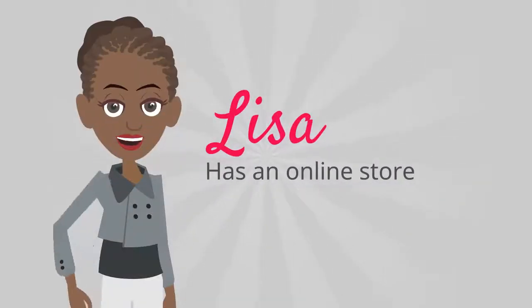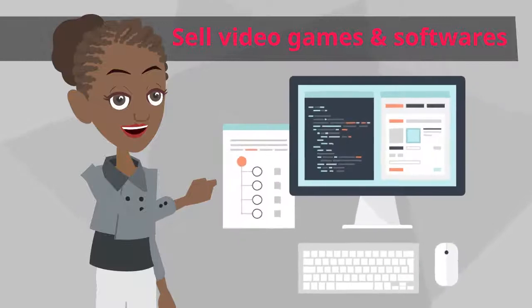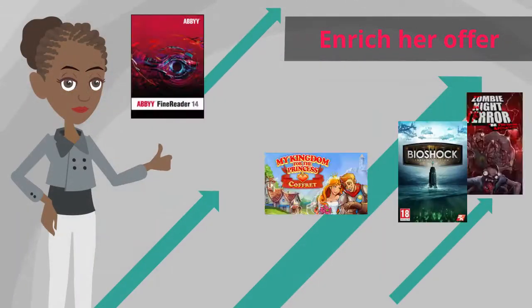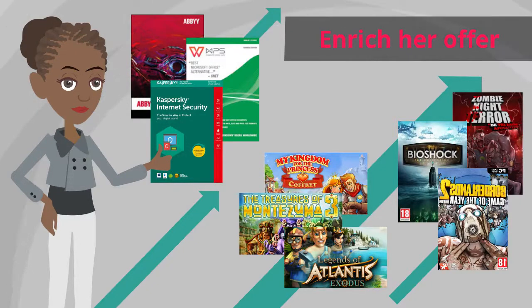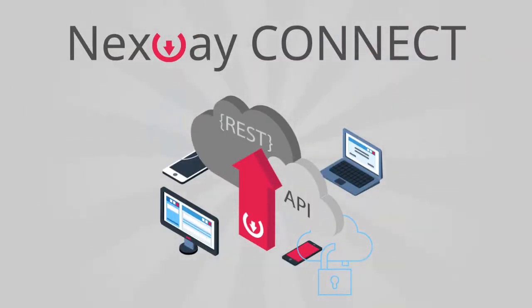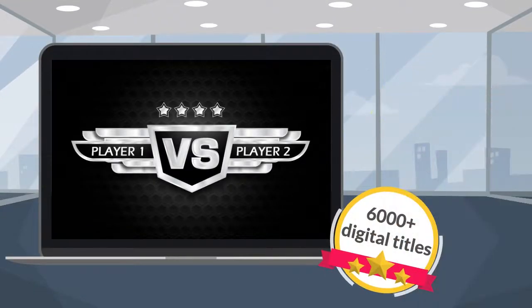Lisa has an online store. She would like to start selling video games and software to diversify revenue and enrich her offer. That's easy. Lisa plugs Nextway Connect API and accesses over 6,000 digital titles.